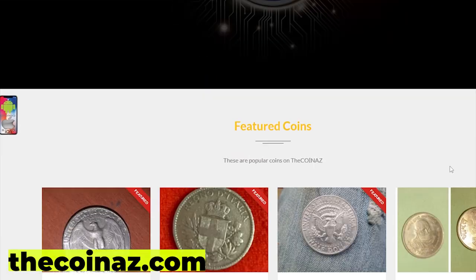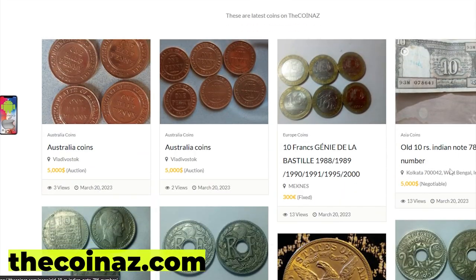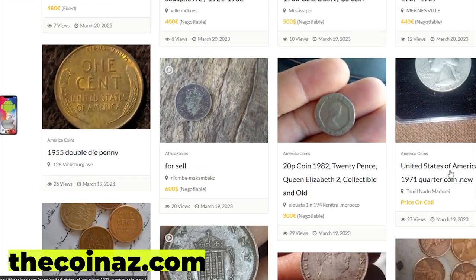Do you want to sell your coins, paper money, notes, valuable bills, and stamps online? You can publish your ads for free on our website, thecoinads.com.